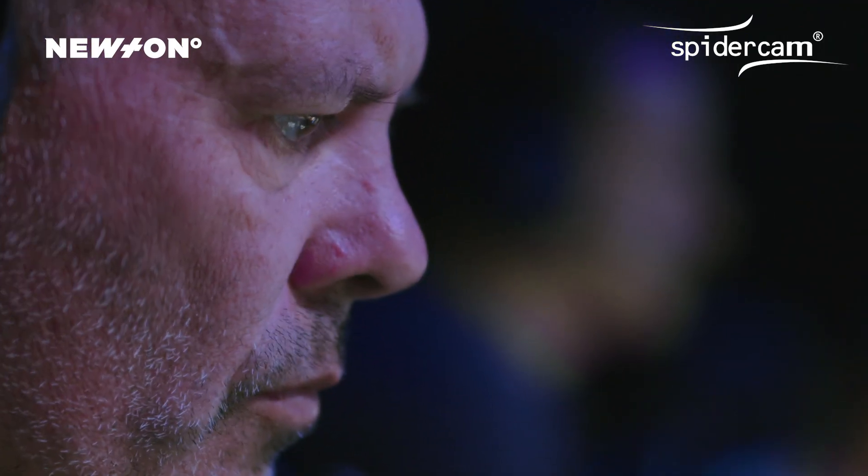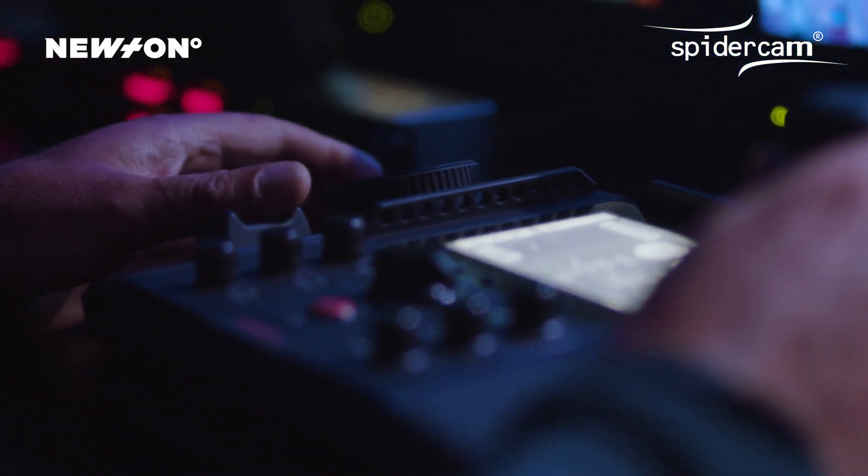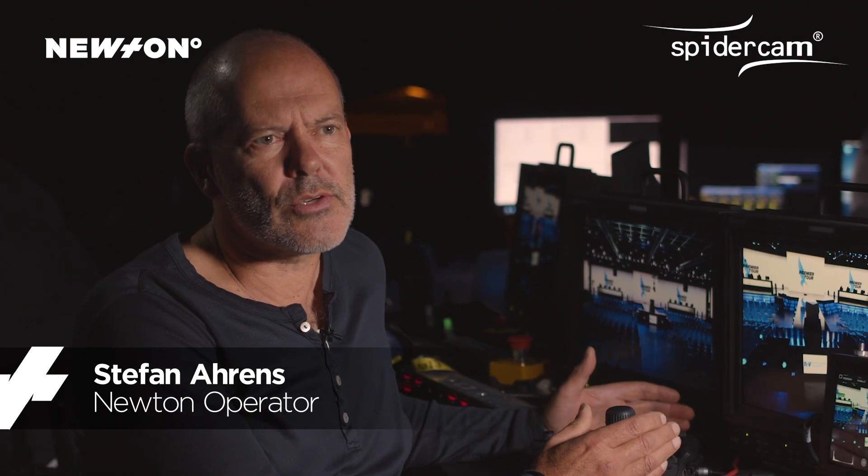My name is Stefan Ahrens, I'm a remote operator and I've worked for 30 years. The Newton head and the controller is a wonderful tool. You can concentrate on your pictures, not on the technique.